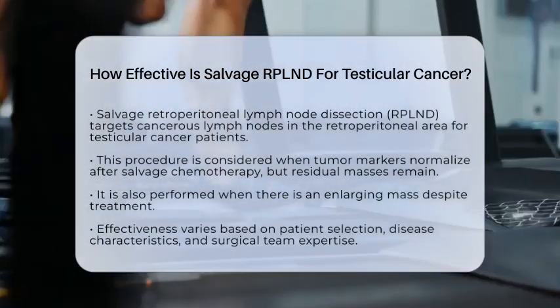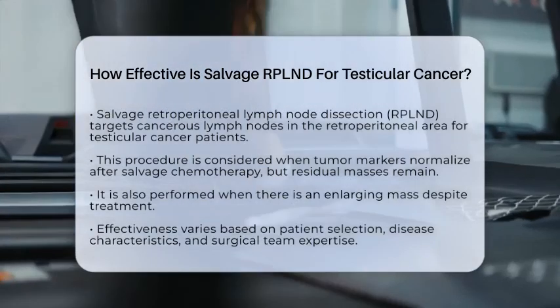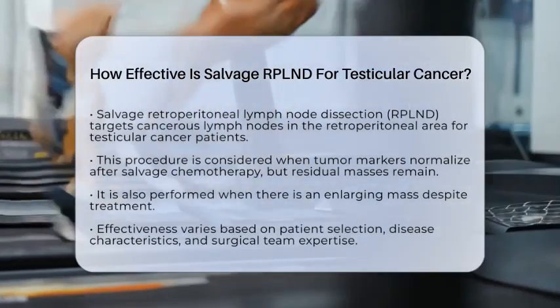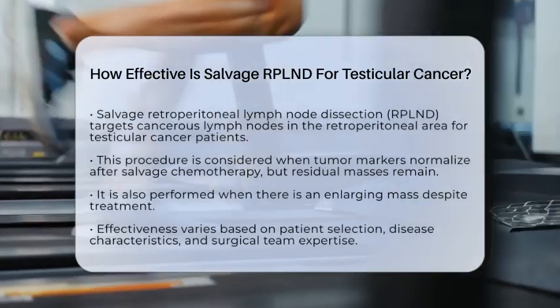This procedure is typically considered when tumor markers normalize after salvage chemotherapy, yet residual masses remain visible on imaging, or when there is an enlarging mass despite treatment. The effectiveness of salvage RPLND can vary based on several factors.